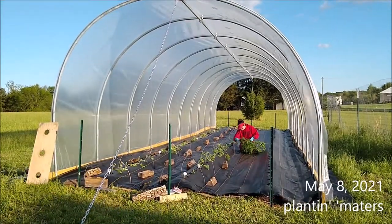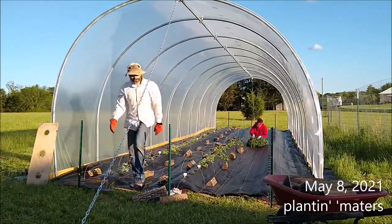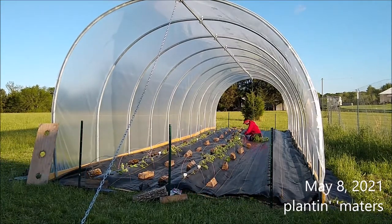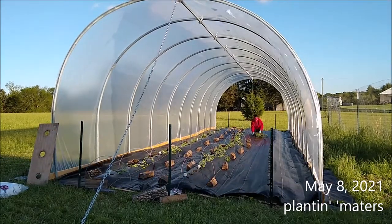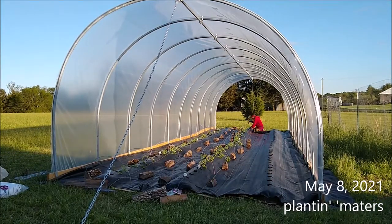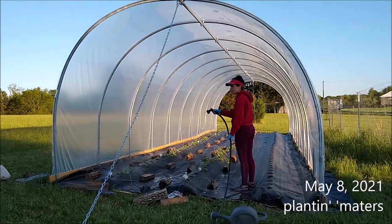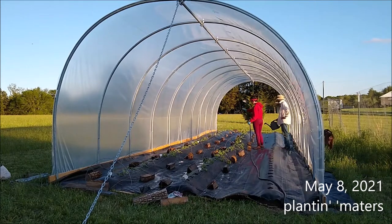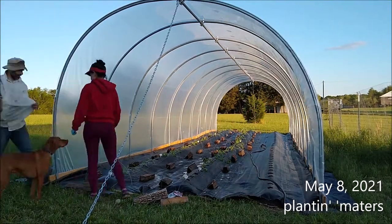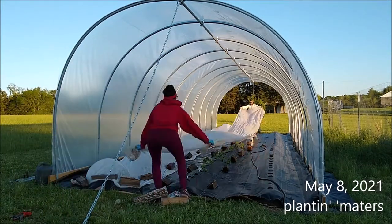Alyssa is planting the seedlings while I'm getting blocks of wood from the firewood pile — we're going to do a row cover momentarily and all those logs are going to hold it down. Two rows of tomatoes: the middle row is cherry tomatoes and the row on the left is larger slicer-type tomatoes. The cherry varieties are Super Sweet 100, Sun Gold, Chocolate Cherry, and a few yellow pear. The large varieties on the left are Brandywine, New Girl, and Nepal. That's the row cover.